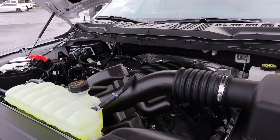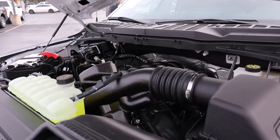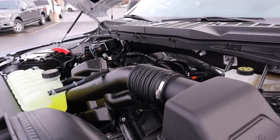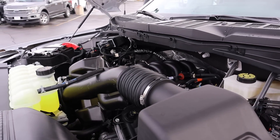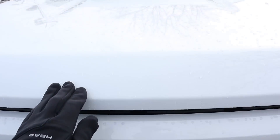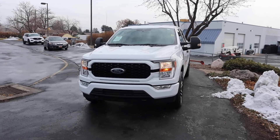Under the hood of the F-150 STX we have a naturally aspirated 5.0L V8 that goes through a 10-speed automatic transmission. Fuel economy is 16 around town and 22 on the highway, with power outputs being 400 horsepower and 410 pound-feet of torque.